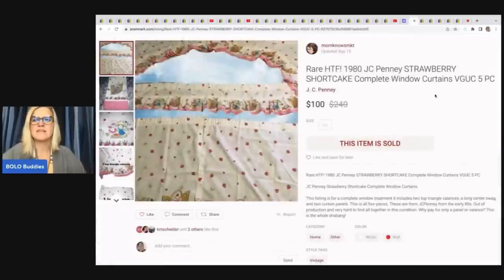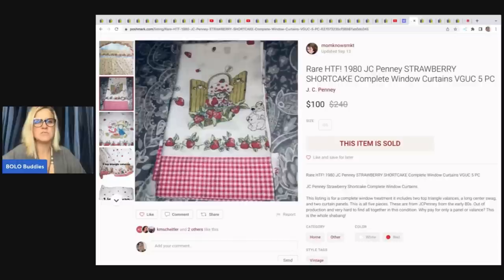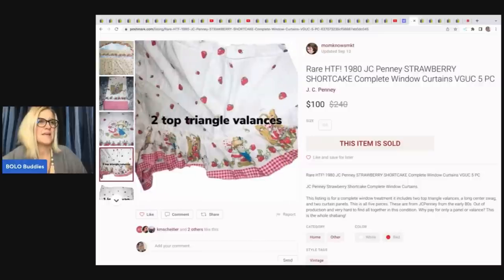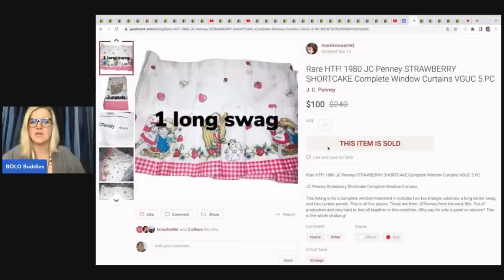She also sold a rare, hard-to-find 1980s JCPenney Strawberry Shortcake complete window curtains. She sold them on Poshmark for $100. She got them in a lot of linens for $10 for the whole lot. She is Mom Knows MKT over on Poshmark if you want to follow her there.